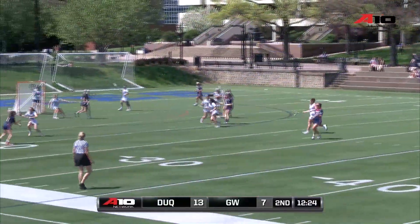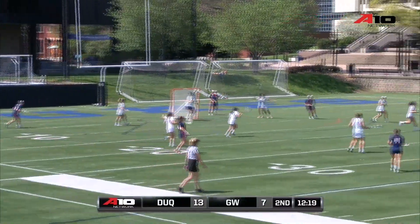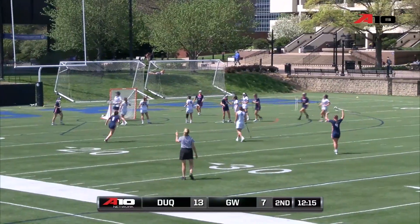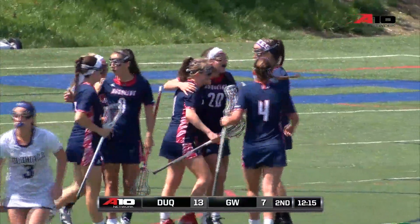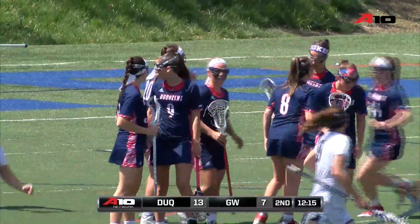The Colonial still with that high-pressure defense, looking to create some turnovers. This is an important game, so they're going to start that high-pressure defense out early. Marifiotti finishes her third goal of the game. Now that's four Duquesne players with hat-tricks in this one as Duquesne goes up 14-7 with 12:15 to go.